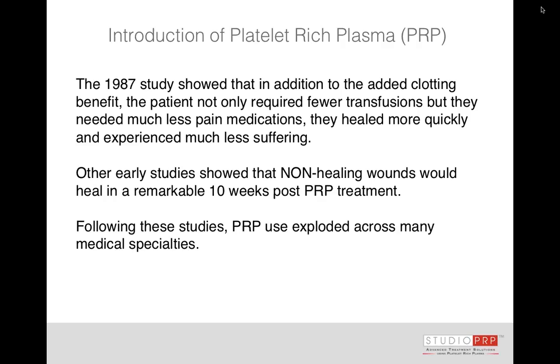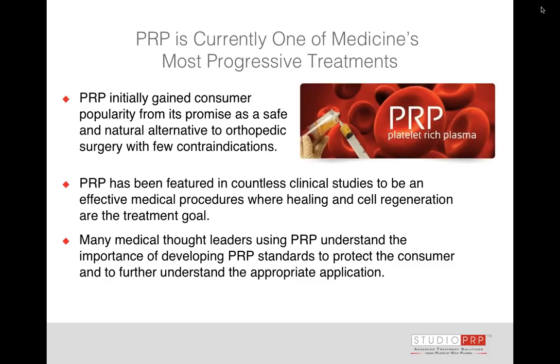That study showed that the benefits to the patient were not only additional clotting, but also they required much less pain medication, they healed more quickly, they needed less transfusions — and it really changed the game for recovery. There were other early studies that showed significant efficacy for non-healing wounds; you could take a non-healing wound and bring it to full resolution in 10 weeks. These studies helped platelet-rich plasma really explode across many specialties, and it's one of the most progressive, exciting procedures that we're introducing to office-based medicine.